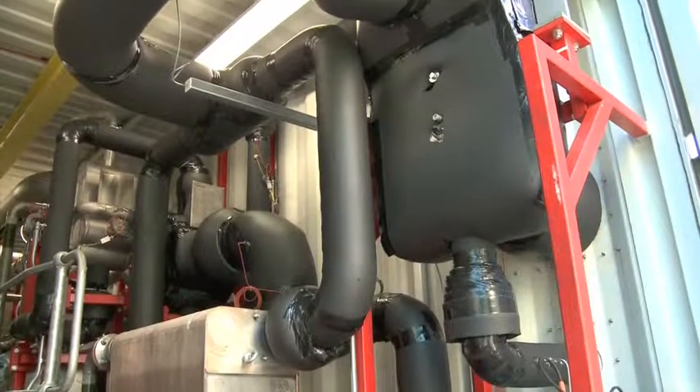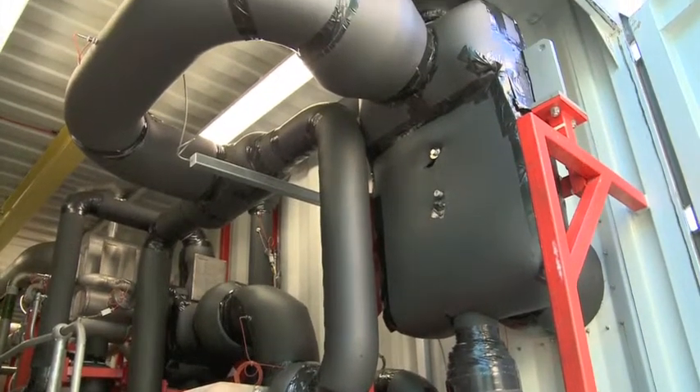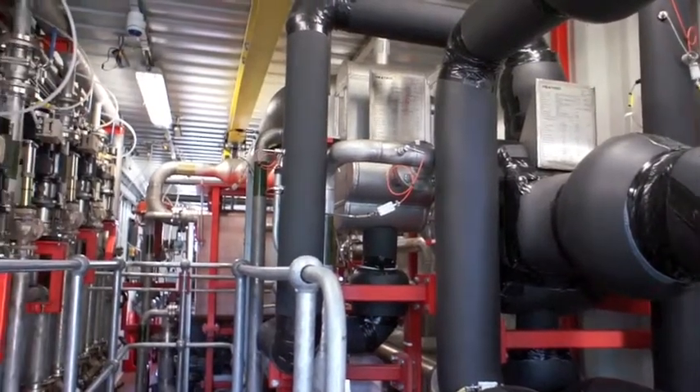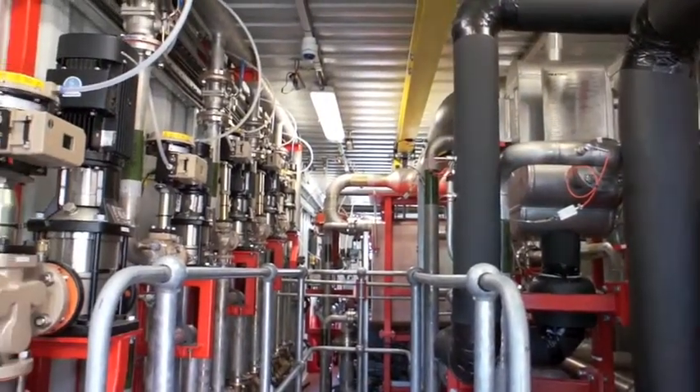This evaporator turns it into a gas but it's still very cold. And so what we're doing in the rest of this system here is gradually putting more and more heat into it until eventually we get a high pressure gas at room temperature.